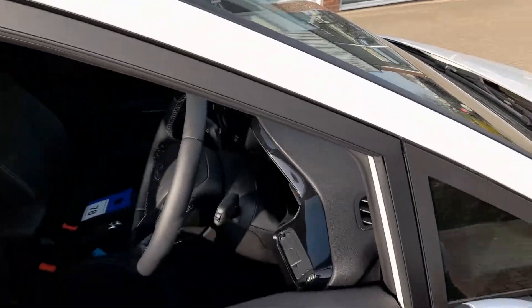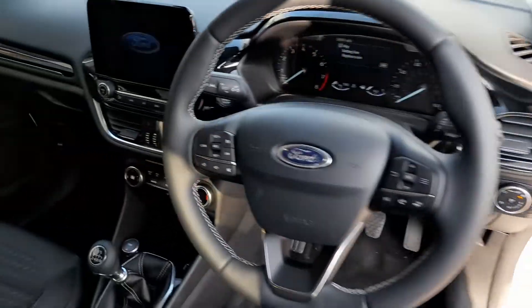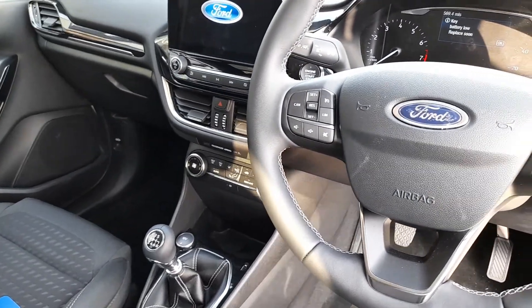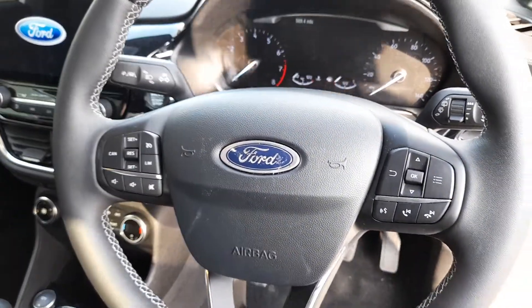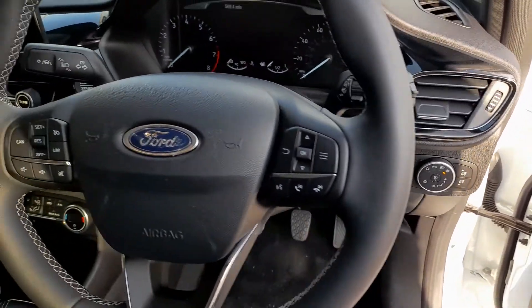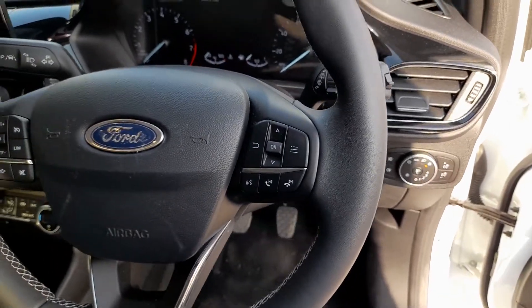If you look on the inside you can see it has the 9-inch display, 6-speed manual gearbox, stop-start, multifunction steering wheel, automatic headlights, and voice activation as well.